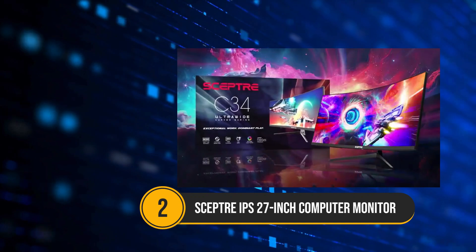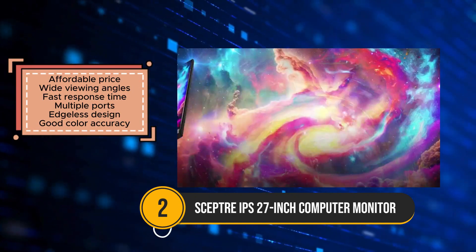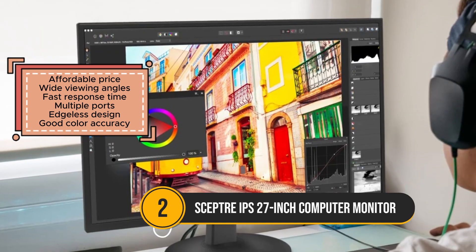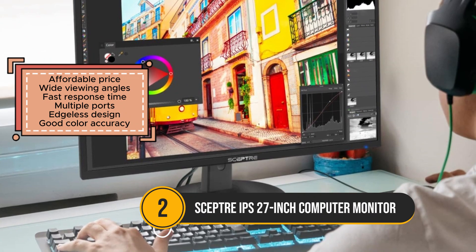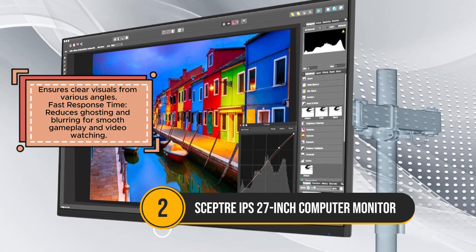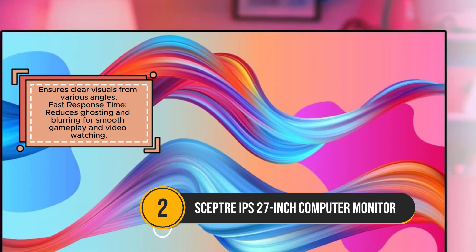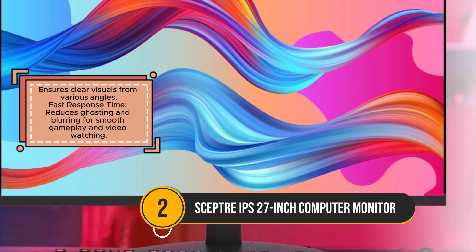The SEPTOR IPS 27-inch Computer Monitor is a solid budget-friendly option for gamers and content creators looking for good performance at an affordable price. Its IPS panel provides wide viewing angles, ensuring clear and vibrant visuals from various positions. With a fast response time, the monitor minimizes ghosting and blurring, making it suitable for smooth gameplay and video watching. One of the standout features is its multiple connectivity options, including HDMI, VGA, Audio In, and a headphone jack, giving users flexibility for different setups. The edgeless design enhances the immersive viewing experience, while the 99% sRGB color gamut delivers accurate and vibrant colors, making it a good choice for those working on creative projects.